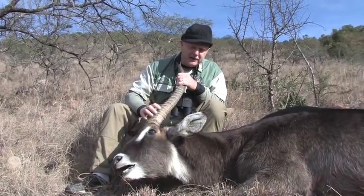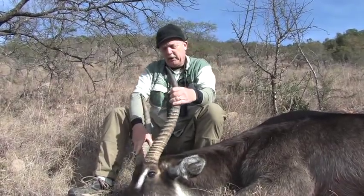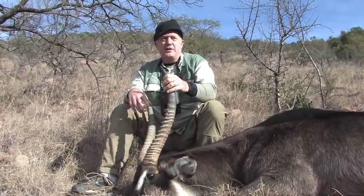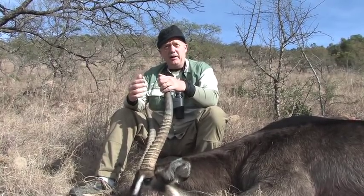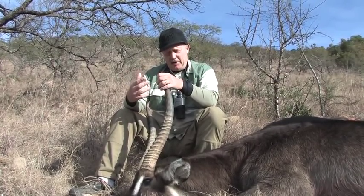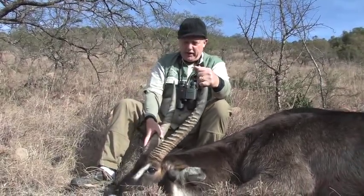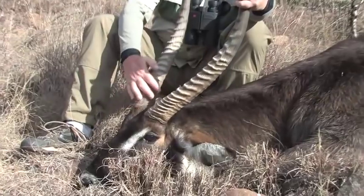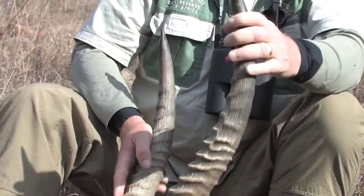This bull here that Dan just shot this morning is actually kind of unique and a really good example of the kind of bull we actually want to take on this property. It's not exceptionally long, and a lot of people are looking for that length, but this is an exceptionally old bull. The first thing that gives that away is the white — you can see he's white all the way through up into the tips, and that only comes with significant age.